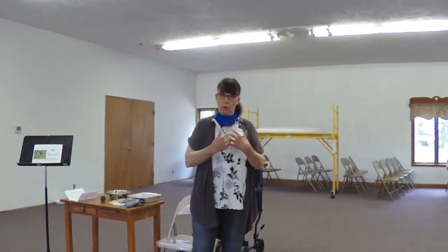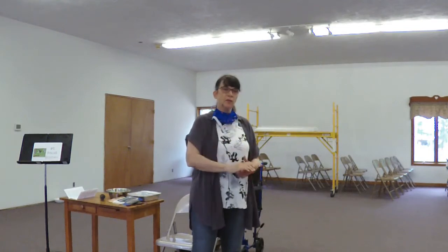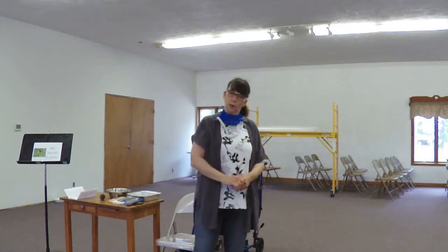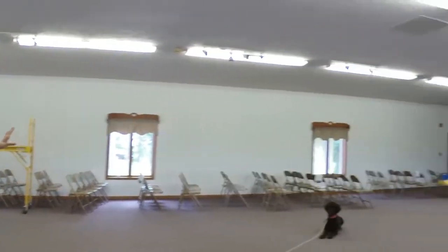You'll notice Janie is using hand signals as well as her voice to tell Ozzie what to do, so there's more than one way to communicate with the dog. When she asked Ozzie to sit, we do this for the dog to sit. And when we ask the dog to lay down, we do this and even point towards the floor. She just told Ozzie to lay down and to stay.